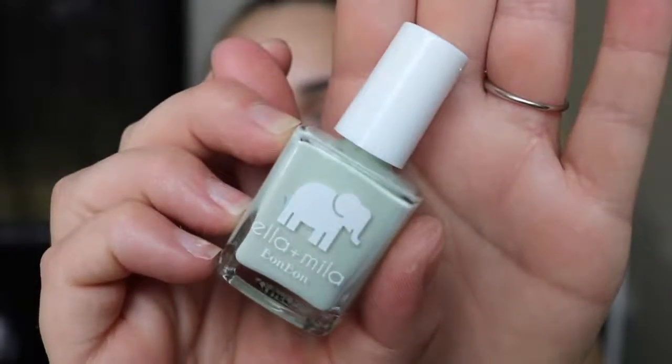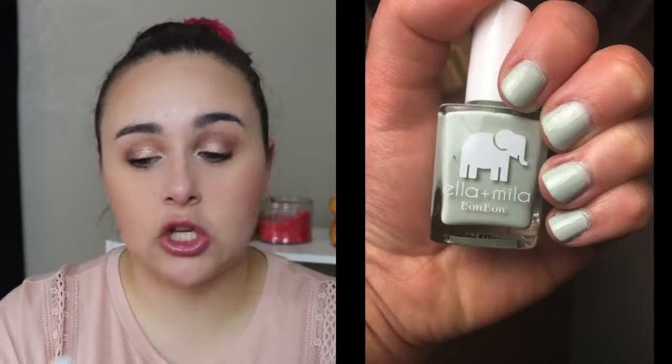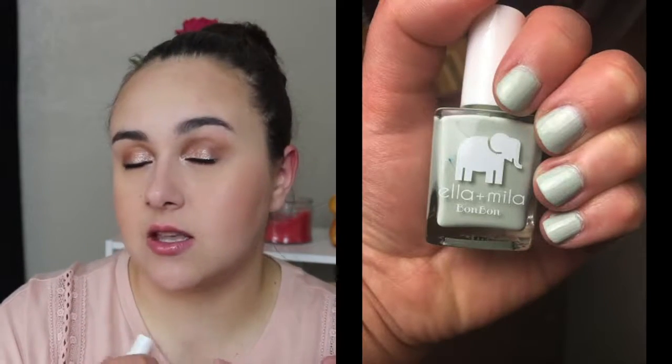Next up we got a nail polish by the brand Ella Mila in the shade Pistache. I love the packaging — it has a little elephant — and the color is absolutely gorgeous. I will insert a picture of what this looks like on my nails the first day I painted them. This did take me two coats, but the first coat was really nice and pretty opaque. It lasted pretty good on me — about four days without chipping. I really like the color and formula, so this was a win.